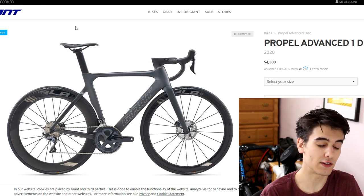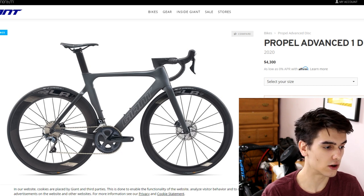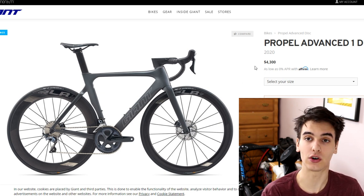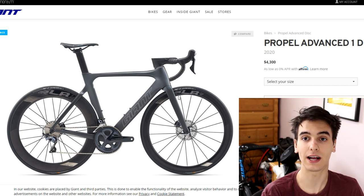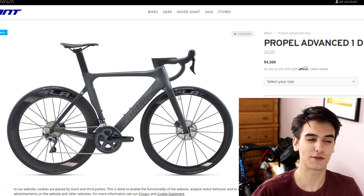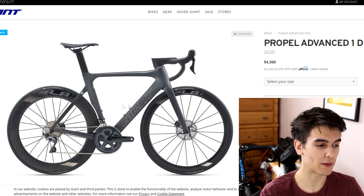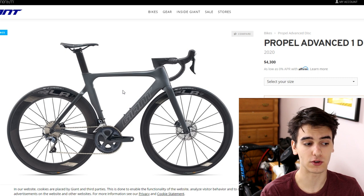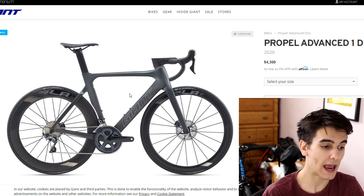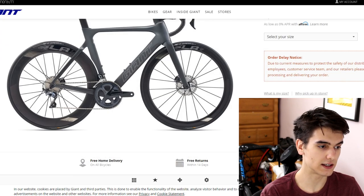Now let's look at the Propel Advanced SL1 Disc — this is the cheapest Propel that Giant offers at $4,300 USD. The bike is full carbon fiber with all mechanical Ultegra, hydraulic as well. For this price range, you're getting a pretty good entry-level race bike — an aero bike specifically. The Propel is Giant's aero bike, meaning if you're looking for aero gains and free speed, the Propel delivers. They call it the Propel because it propels you forward. The ride quality can be a little harsh depending on your terrain, and it comes with Giant's own SLR 1 carbon rims.